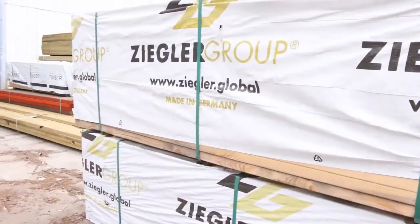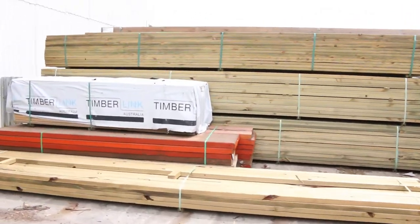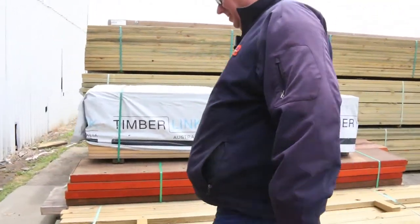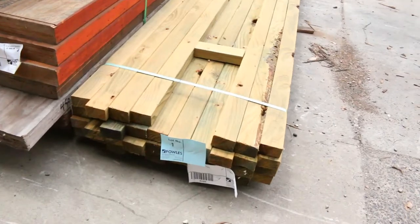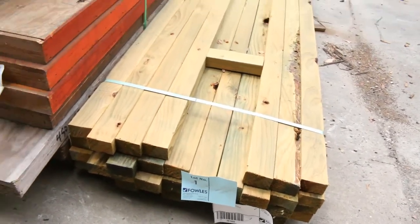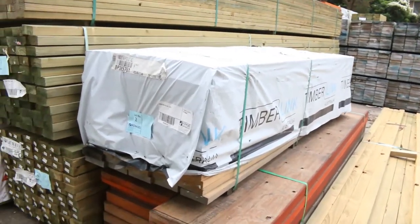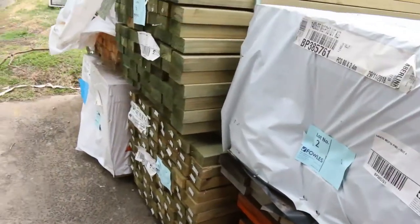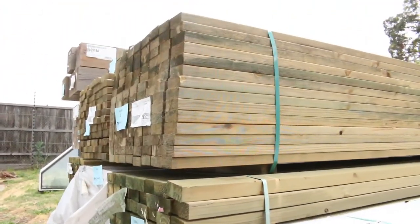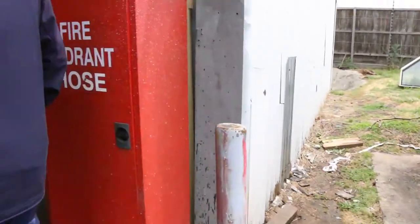Over here is where we start the auction tomorrow. We start off with a pack of 70x45 treated pine, some 140x35 M10 pine in 2.4s, then a nice pack of massive LVL beams — 400x63s. Then some 90x35 and 90x45 treated pine.